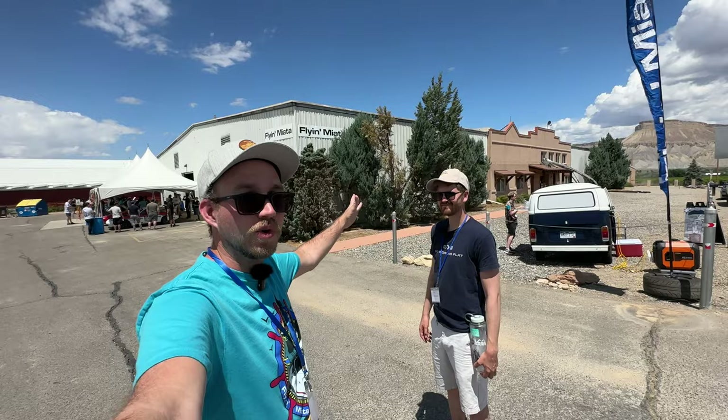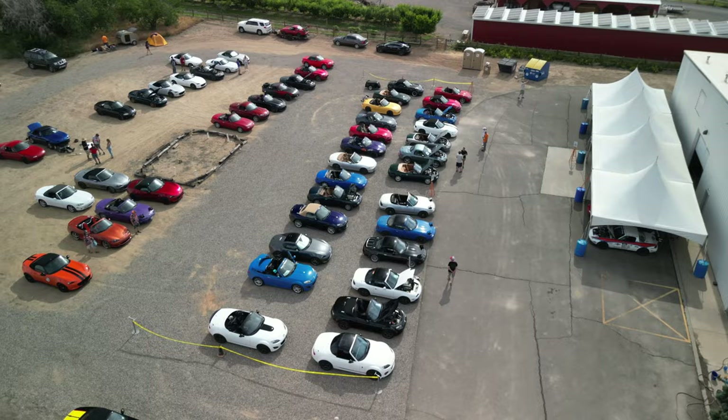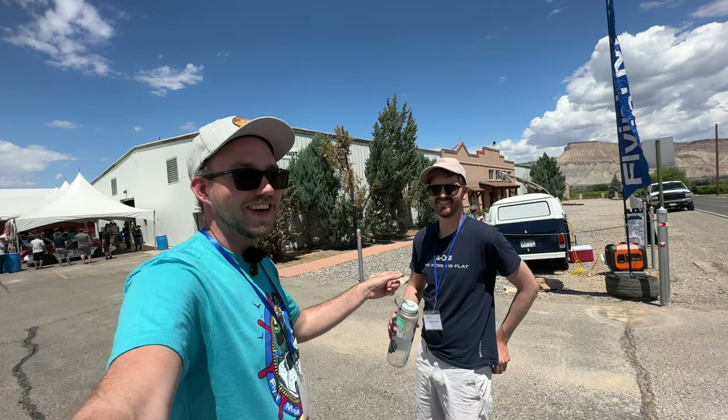Hey, welcome back to Flywheel Films. Jordan here, Luke here, Flying Miata World Headquarters here. We are at Flying Miata Summer Camp, and we're going to look at every car that showed up and tell you our thoughts, our favorites, and some raw, unfiltered content — some constructive criticism. We'll see where this goes. It's all constructive. Respect all builds. He didn't even bring a Miata. We'll see what he brought in a second.